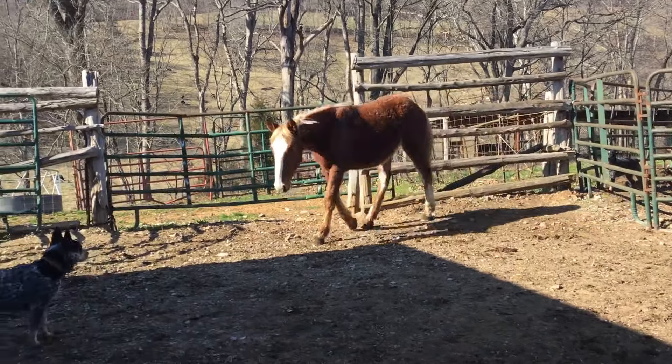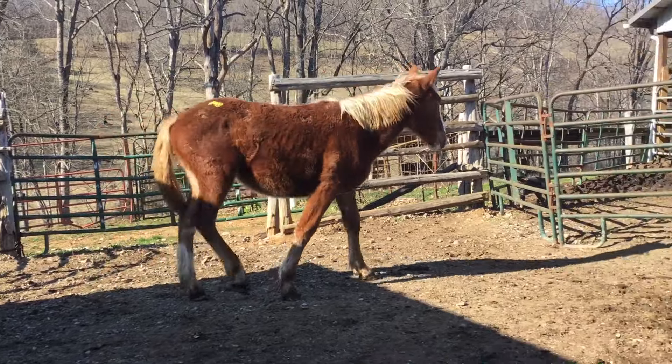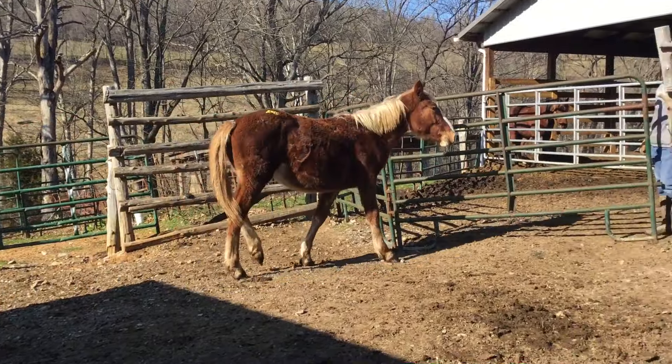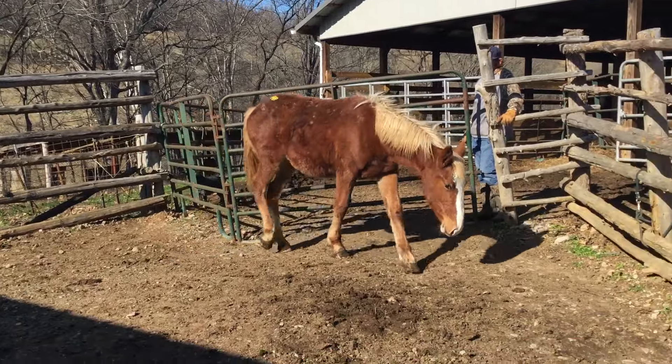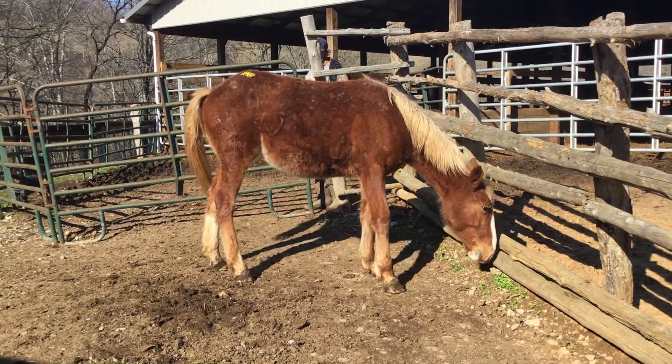Here's tag 320, a Belgium quarter horse cross filly. She's just a year old, probably going to make 15-2 or 3. This is a nice filly — big footed, big boned, and a whole lot nicer than she'll look in this video.